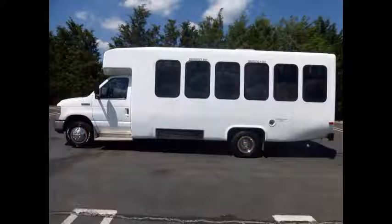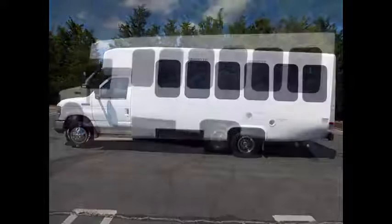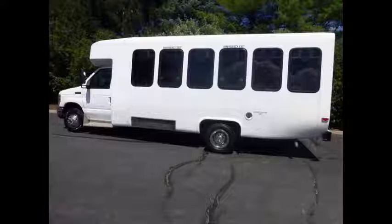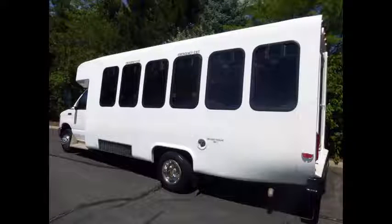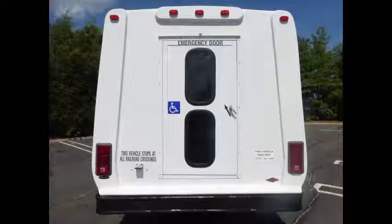It can accommodate up to 14 passengers plus 2 wheelchair positions, with the option to add more seats. This bus is in excellent condition both inside and out. It has been reconditioned and detailed as needed, and was very well cared for and serviced regularly. Any repairs were done as needed to make this bus fit for any use.